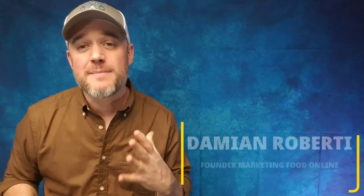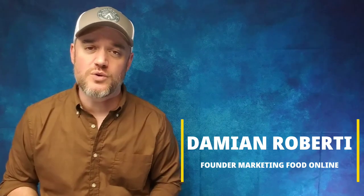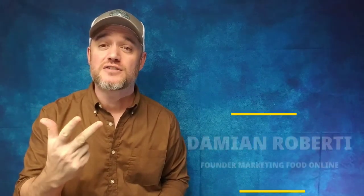It is Damien and this is Marketing Food Online — welcome to YouTube's premier food entrepreneur channel for you guys, the food entrepreneurs who want to start a food business, get your food truck up and running, create a packaged food product, or even get your product online and on Amazon or any of those platforms, and get your own website up and running.